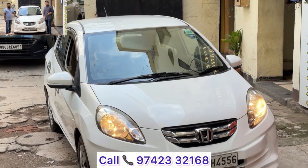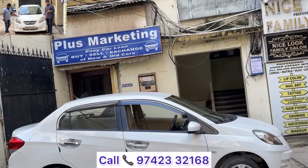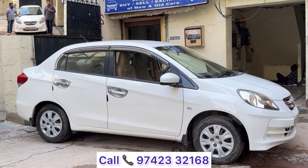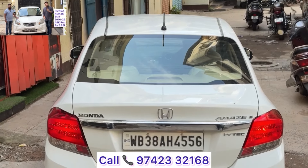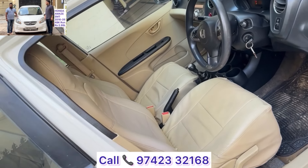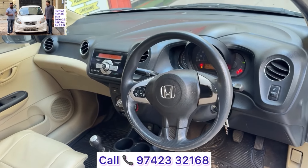Hyundai Creta SX Optional petrol manual. Honda Amaze SMT, approximately 50,000 km driven, first owner, white color — premium color. Last pricing: under ₹3 lakh. Honda Amaze SMT, first owner, 50,000 km approximately driven, white color — proper sedan under 3 lakh, only 48,000 km run.